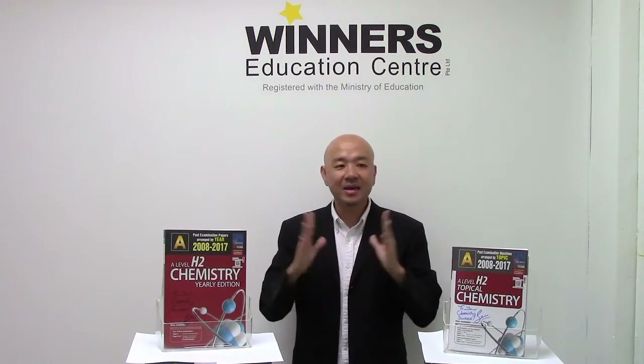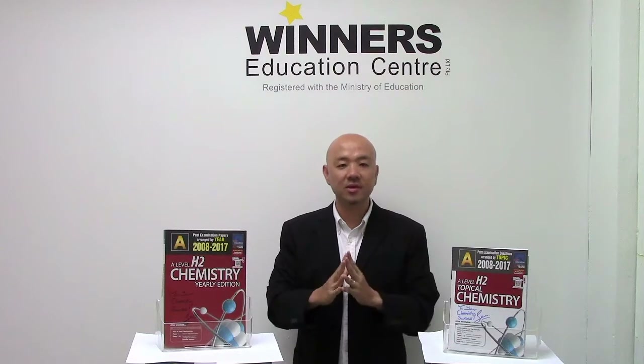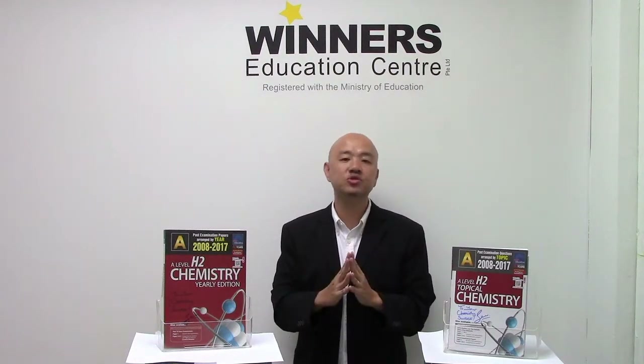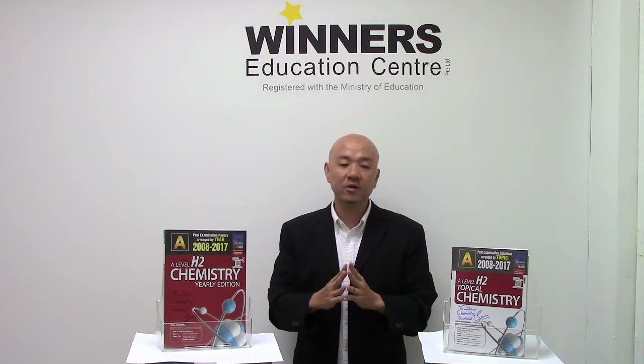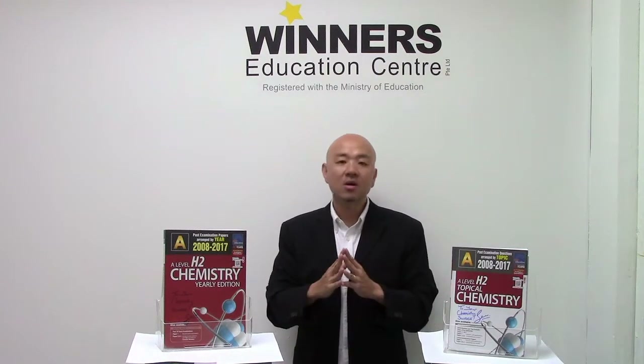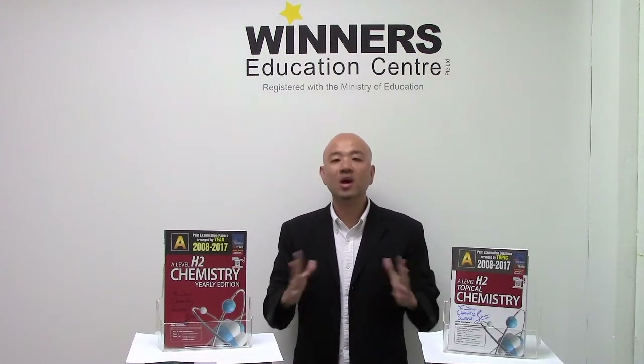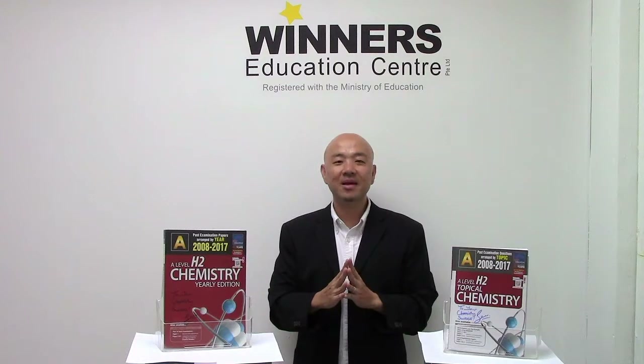What it all means is simply this: when you get these books, you're getting very good 10-year series books for your A-Level H2 Chemistry preparation — whether for your common tests or even the A-Level examinations at the end of this year. So what are you waiting for? Go and grab them now.